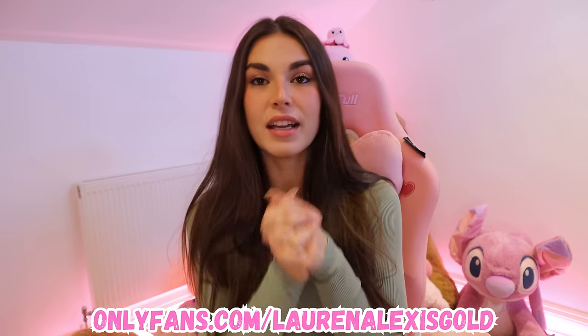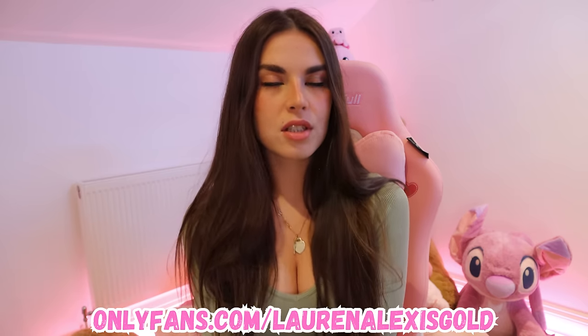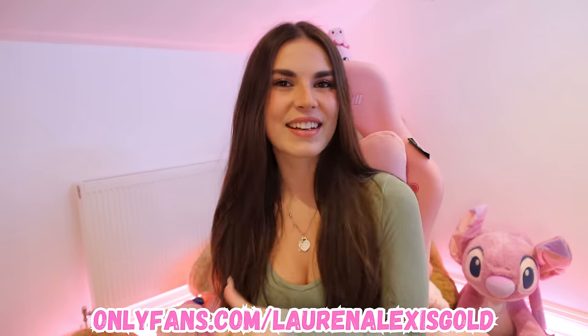Don't forget to check out my other pages — the links are down below in the description, in the pinned comments, and also on screen right now. That's where you'll find my exclusive sites and lots more. I've got a huge discount on right now just for you guys, so come and check it out — very limited, you don't want to miss it. Let's get into the video!